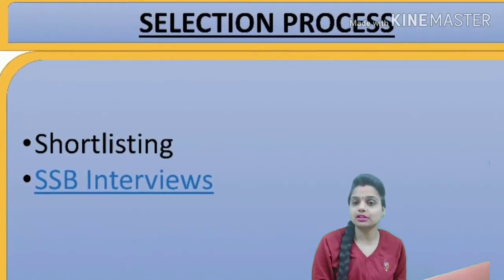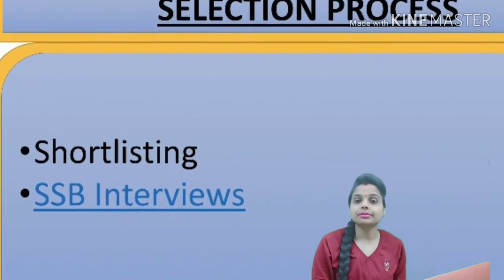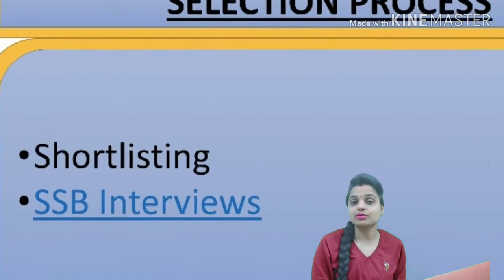In the selection process, candidates will first go through shortlisting. After shortlisting, you will have SSB interviews, which you will have to clear.